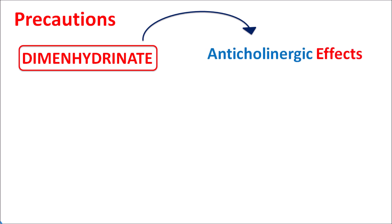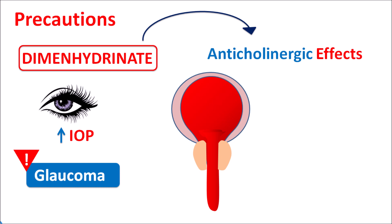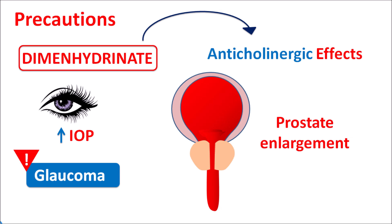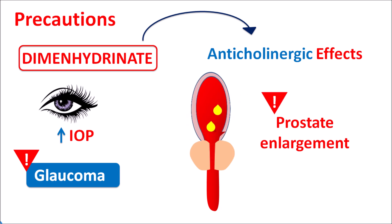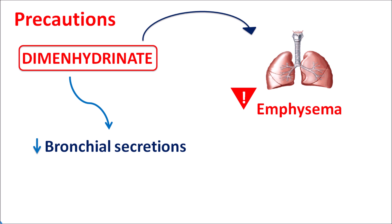Another important precaution is that dimenhydrinate can produce anti-cholinergic effects, as it blocks muscarinic acetylcholine receptors. It can increase intraocular pressure, so it should be carefully given in patients with glaucoma. It can also cause bladder relaxation, leading to urinary retention in patients with prostate enlargement. In patients with emphysema or COPD, dimenhydrinate can reduce bronchial secretions due to its anti-cholinergic effect, causing thickening of mucus and further obstruction of bronchial airways.